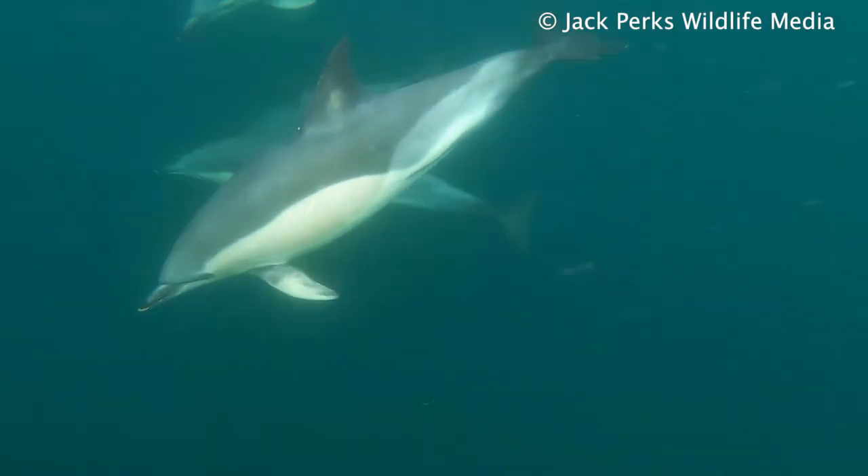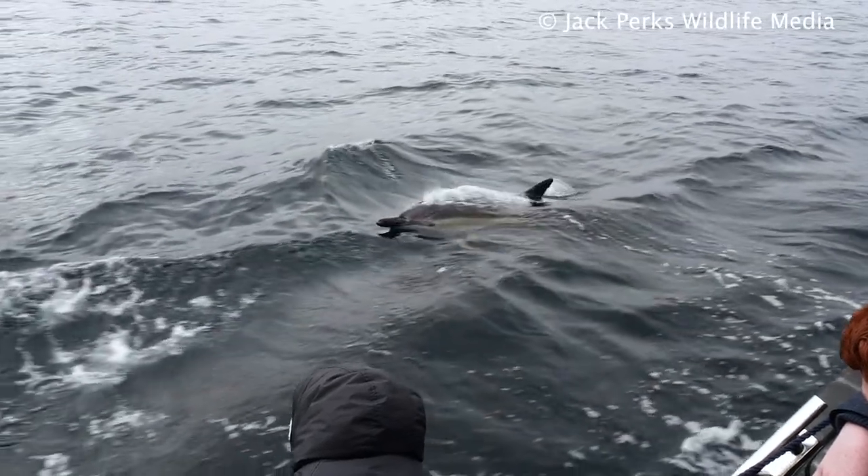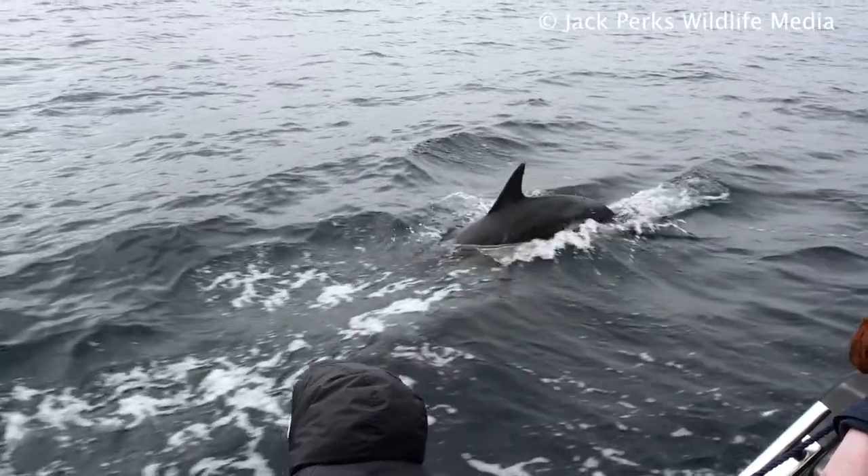They can reach speeds of 30 miles per hour when out looking for food and will hunt small fish and squid mostly. They like to drive these to the surface and corral them into a tight group, creating a bait ball to feed on.